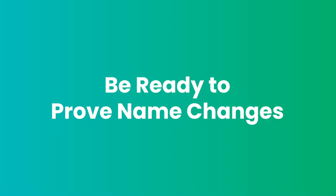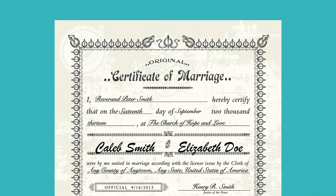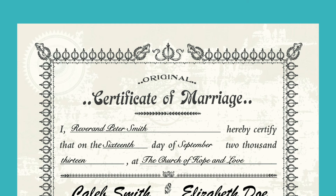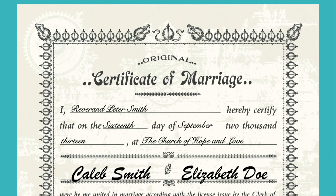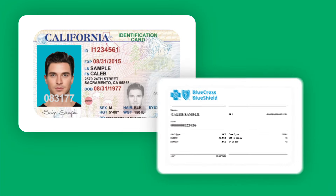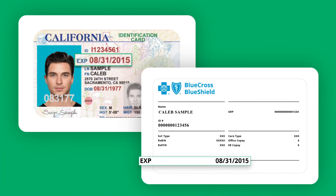Be ready to prove name changes. If your name has recently changed, please also have a name change document, like a marriage certificate, on hand when you enter the video call process. Check expiration dates — make sure that any documents you upload have not expired.